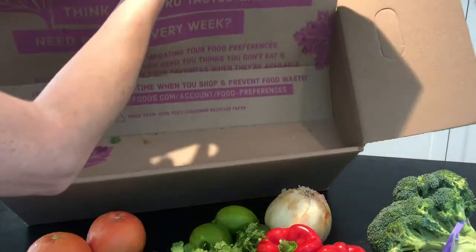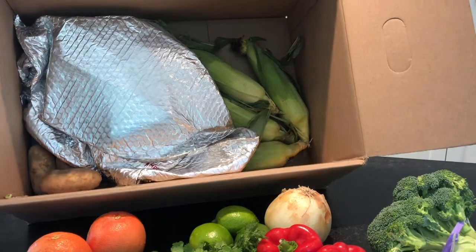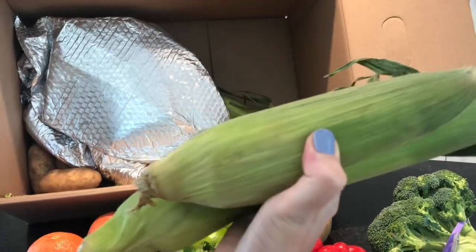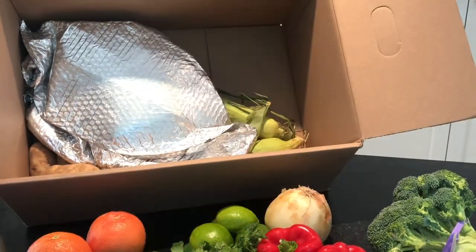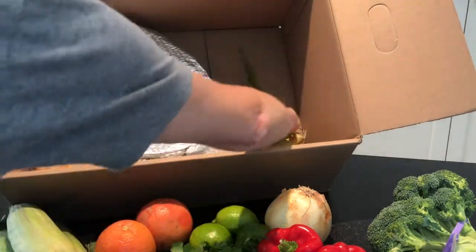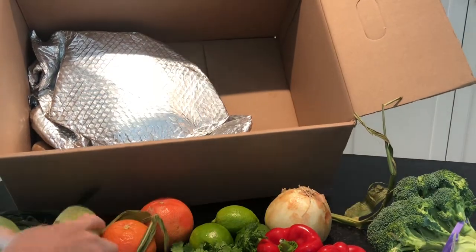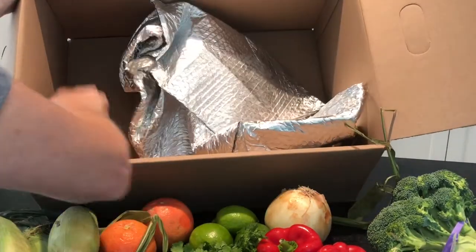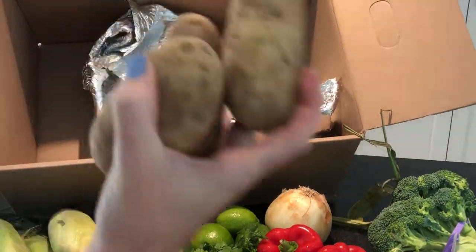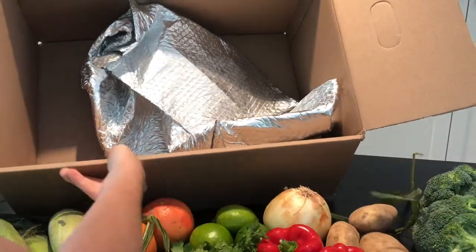This box is huge. This is how they protect the things that are inside. So we have some corn on the cob — these are pretty hefty. We're going to have this with our fajitas, and we have four of them. Looks good. We also have some potatoes; I think we'll make some steak fries out of these to go along with our broccoli and burgers.